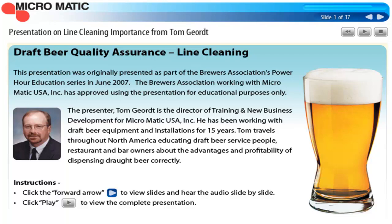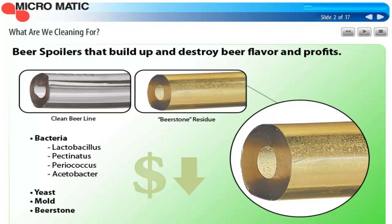Unfortunately, it's pretty much of a crapshoot once you get away from the brewery as to how the lines are cleaned, the methods and processes — and that's what this presentation is about. Cleaning for beer spoilers that build up and destroy beer flavors and ultimately profits.